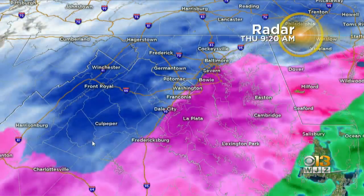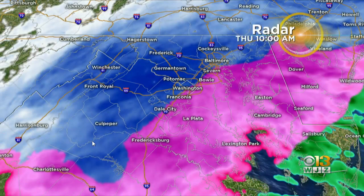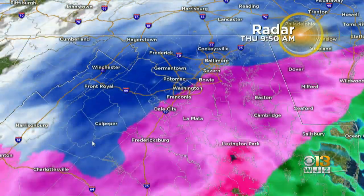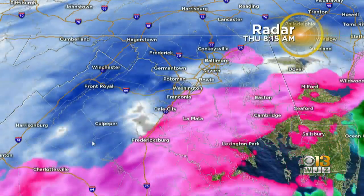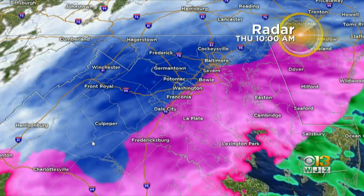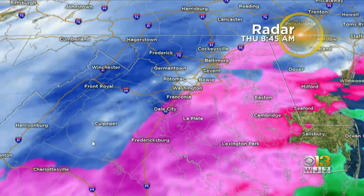You see that pink just kind of moving in and mixing with that blue. So there is a layer in the atmosphere that's a little warmer than just all freezing temperatures, and that's creating that meltdown before the sleet starts to form and before the freezing rain hits the ground and just freezes on contact.